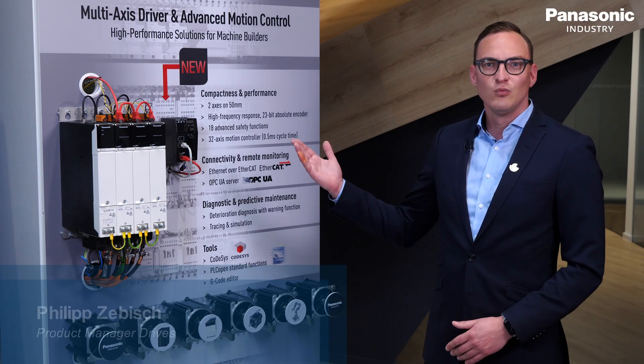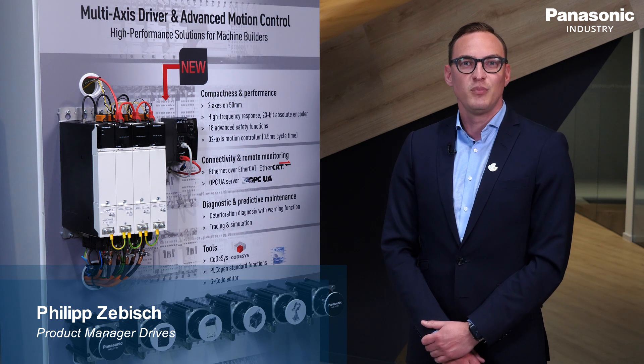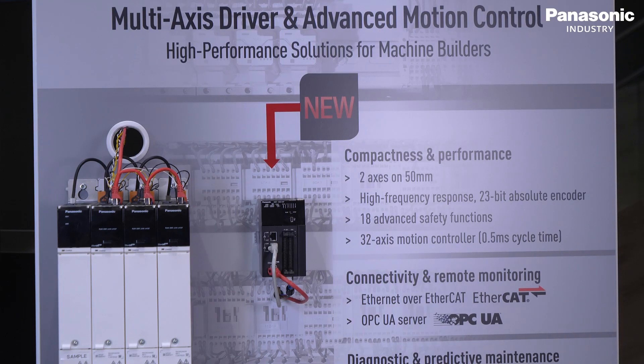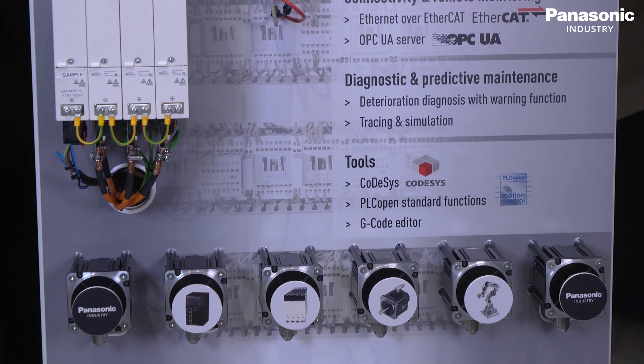With the brand new GM1, we present the first motion controller from Panasonic Industry. Based on our extensive expertise as a partner for machine building, the GM1 features state-of-the-art functions for demanding motion control applications up to 32 axes.